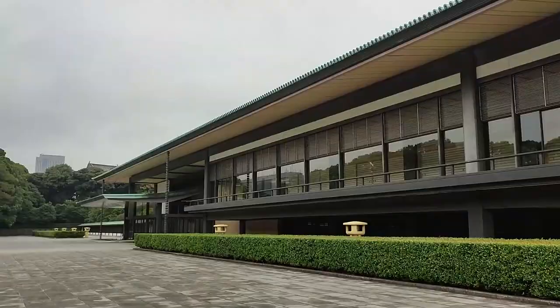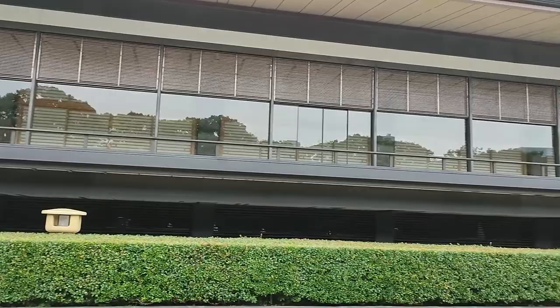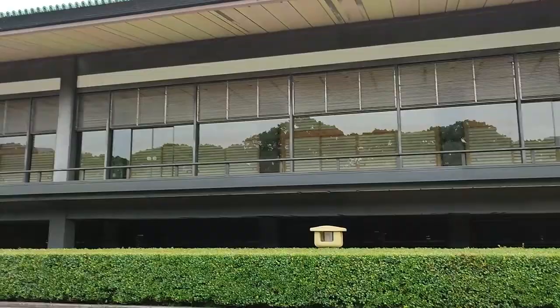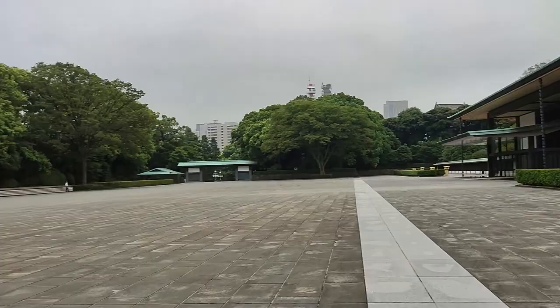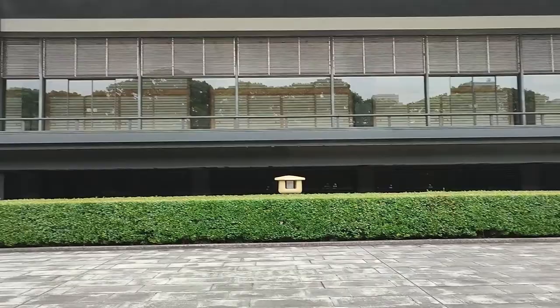This veranda here is over 100 meters long. It's very low actually, but in this area, during the New Year's holidays, the emperor and his family come out on this balcony. They stand there and wave, and on TV this veranda looks really high, but it's not — it's only maybe three, four meters high, but it looks higher on TV when it's really crowded here.